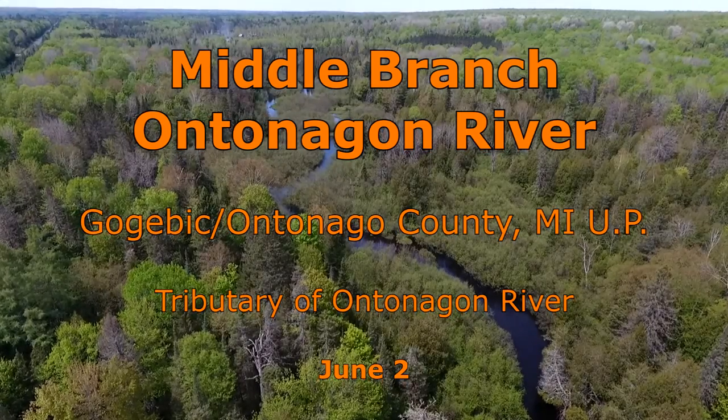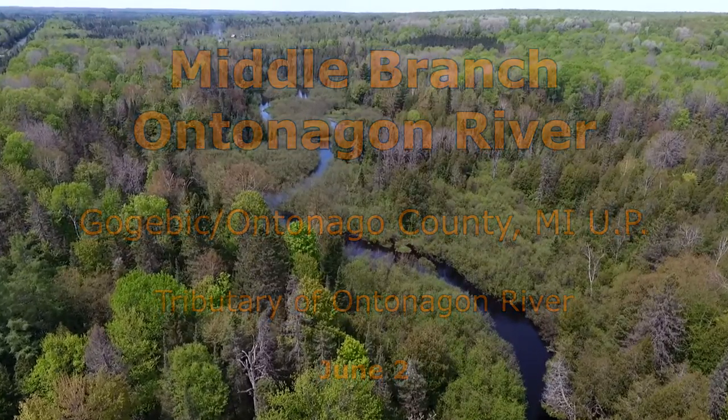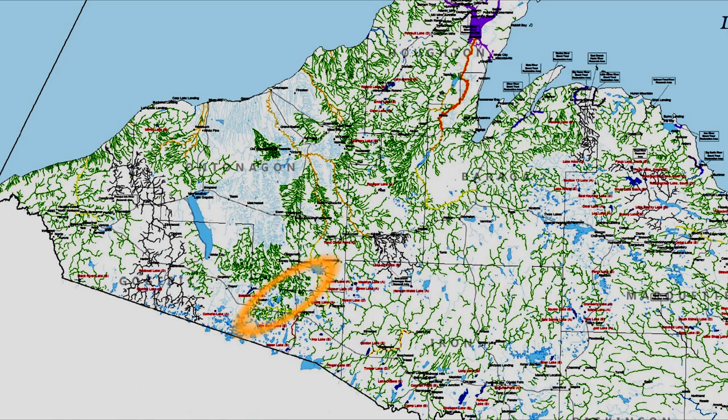The middle branch Ottenaggin River has three separate sections. The first section is that portion upstream, or south, of Bond Falls flowage.